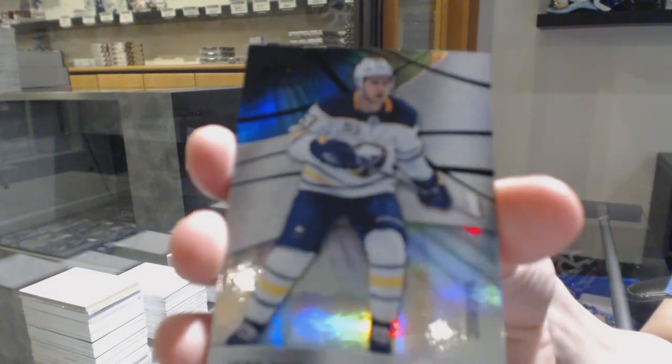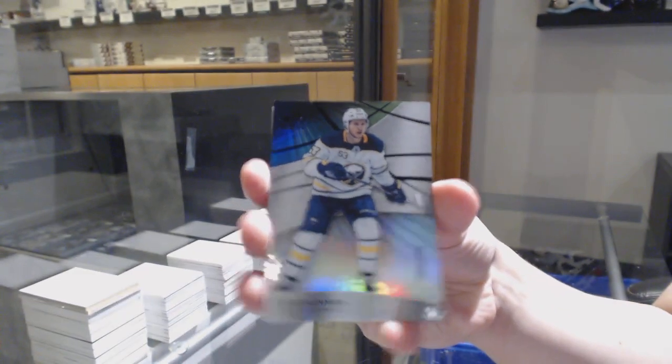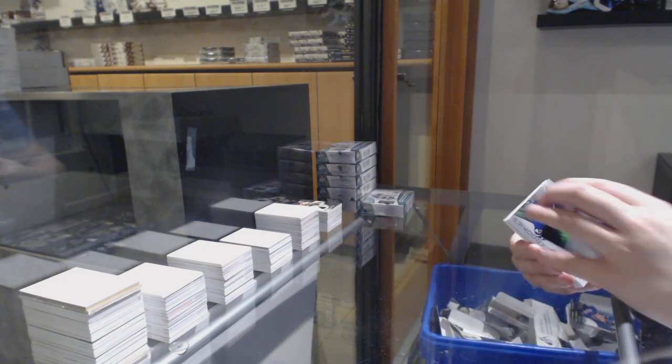We've got a rainbow number to 299 for the Bruins. We've got a rainbow number to 275 for Buffalo, Jeff Skinner. And orange number to 118 for the Toronto Maple Leafs, Trevor Moore.